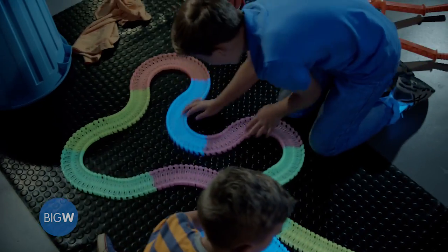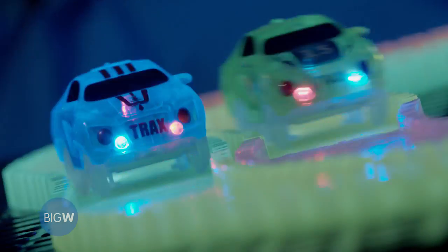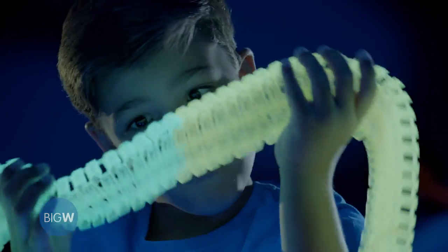Snap it together. Create your own Twister Track. Hit the lights, then race in the night. It's Twist and Glow technology.